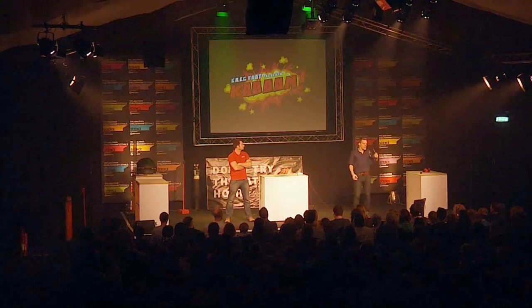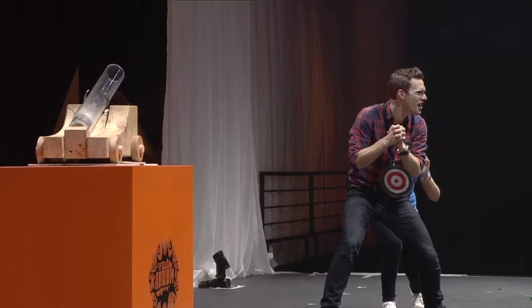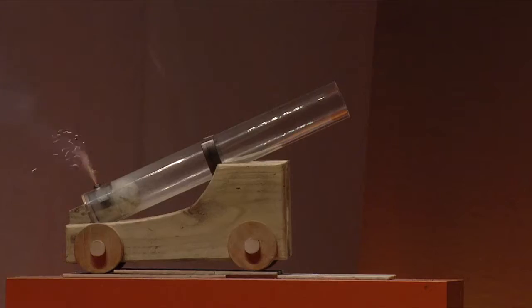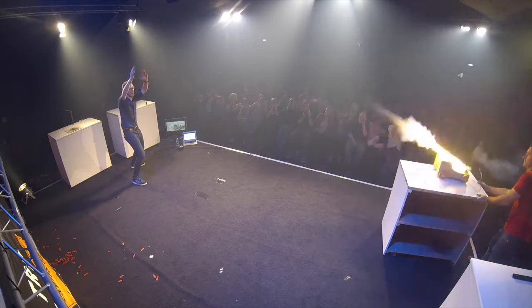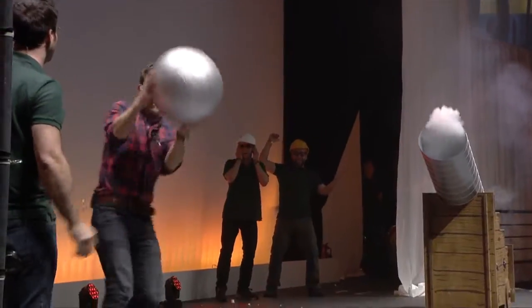What's the first thing you think about when you hear gunpowder? Cannons! Here's our cannon, ladies and gentlemen. The fuse is lit, the gunpowder lights, and the only way for the gas to escape is out the front, so it pushes that cannonball straight out.